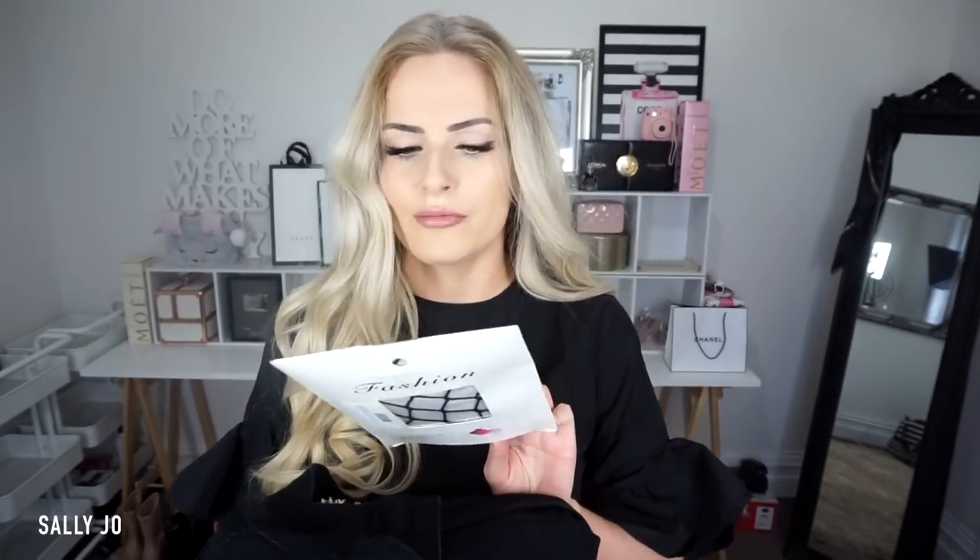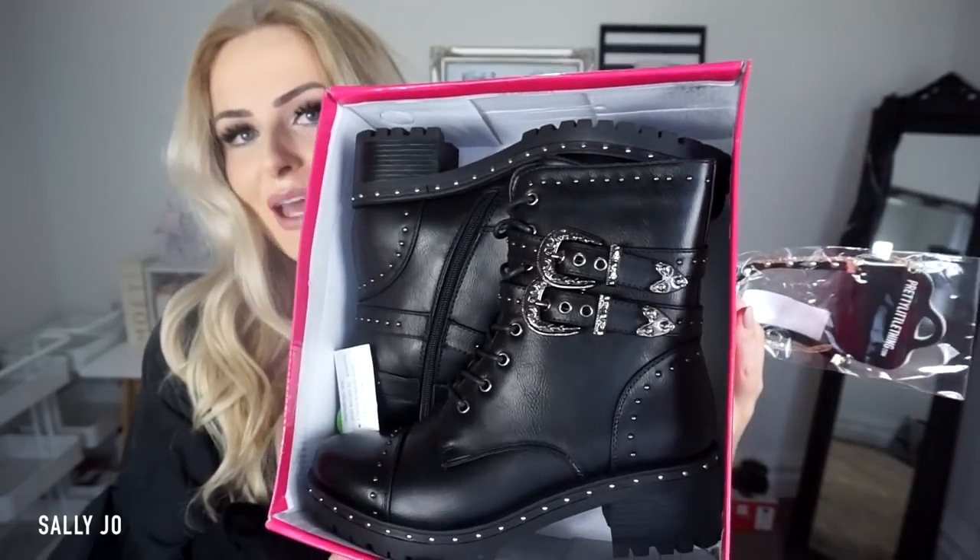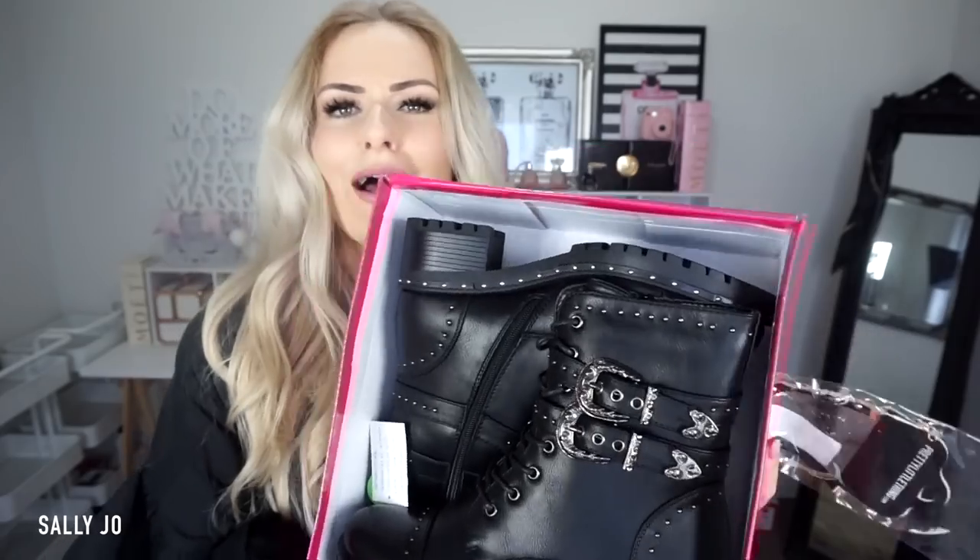This is all stuff from Pretty Little Thing. That reminds me — they sent me some stuff for Coachella, but it arrived once I had gotten home, including these larger sized fishnets. How perfect would those have been for Coachella? I'm so sad, but I might be going to Splendor in a few months in Australia, so I could wear them to that.